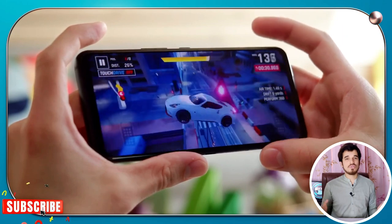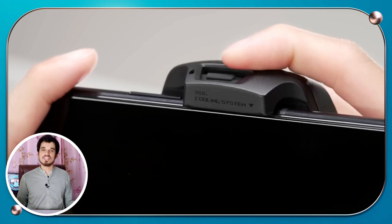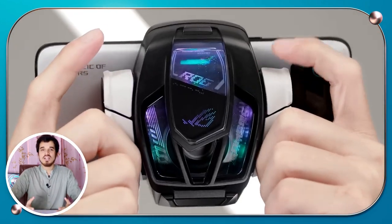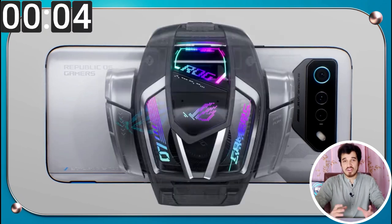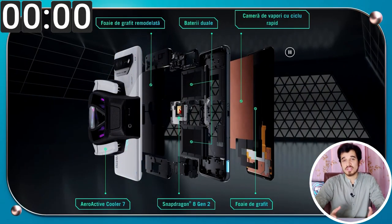The phone also remains cool to touch after 90 minutes of intense gameplay. The ROG Phone comes with the Aero Active Cooler 7, a USB-C mounted fan that helps reduce the device temperature during gameplay. It affects the phone like an air conditioner, cooling it down in a matter of minutes — from 50 degrees Celsius to 20 degrees Celsius, which is a huge improvement.